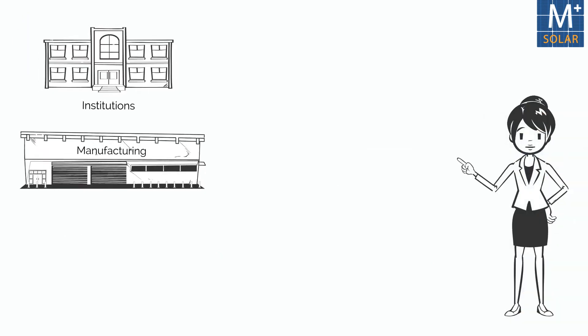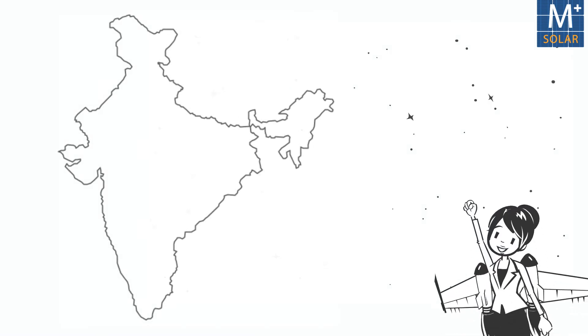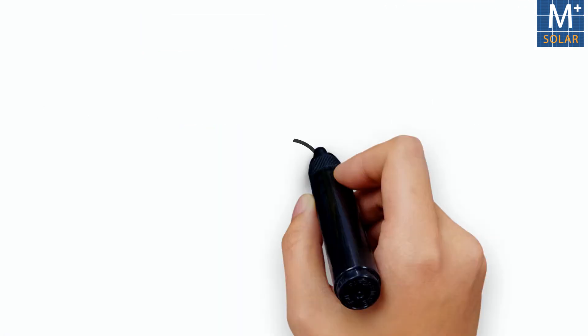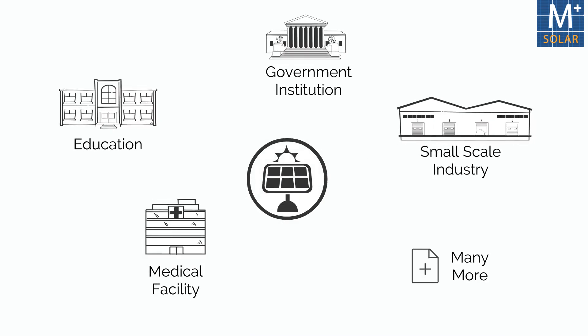Industrial and commercial customers with significant load can buy power by signing a PPA with Amplus under open access. Amplus remains unique in the Indian solar sector as it focuses just on the OPEX segment, with the motto to make solar accessible even for small firms who find it difficult to make large upfront investments.